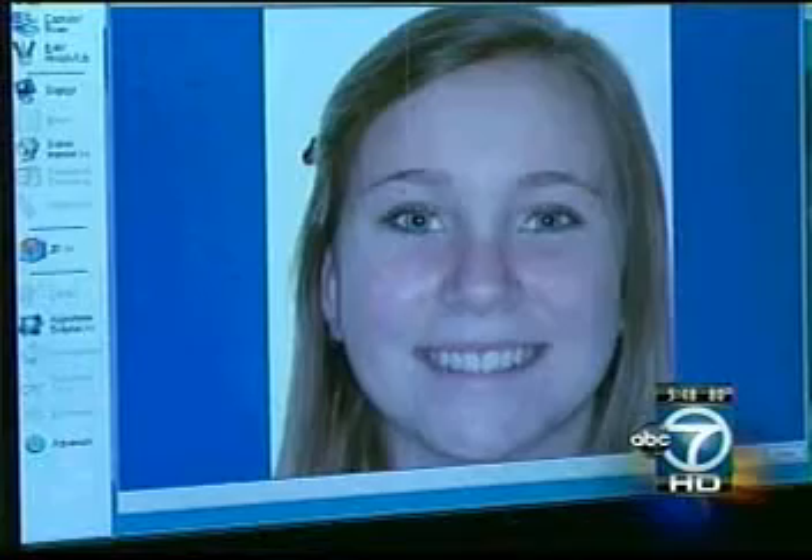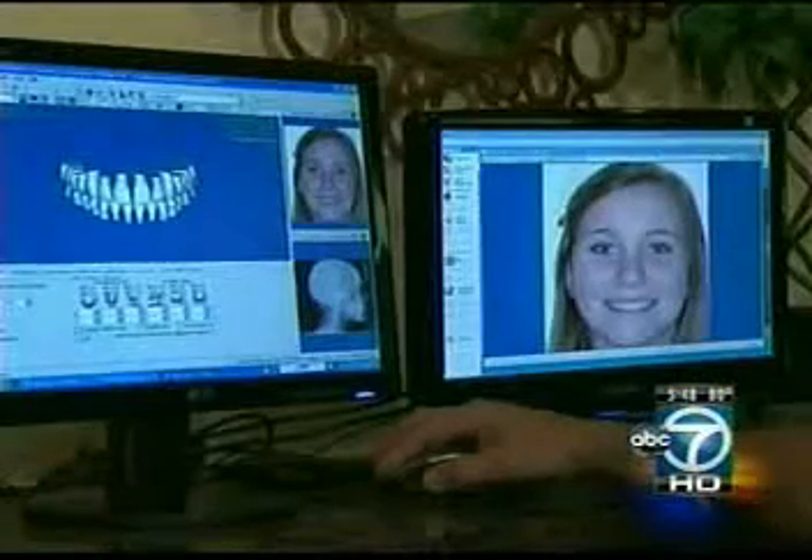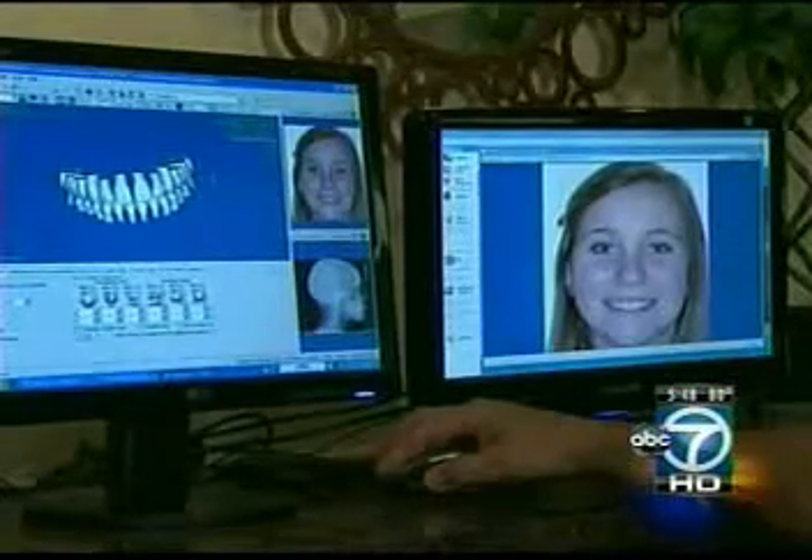Katherine Dunwoody also switched to Sure Smile and says adjustments with conventional braces are more painful. She would take many Advils, but with Sure Smile it was so much better — she could tell such a big difference.